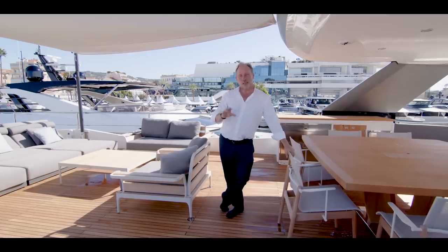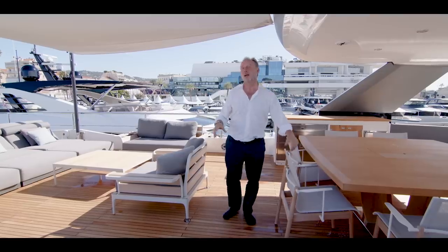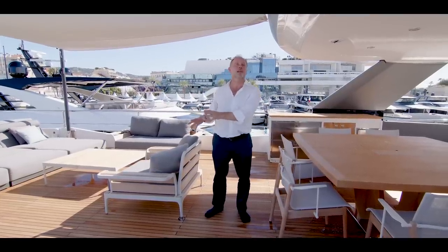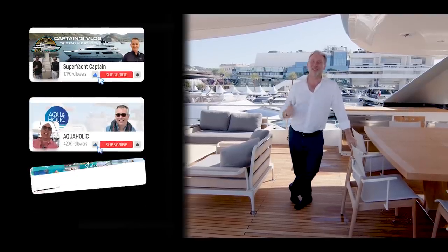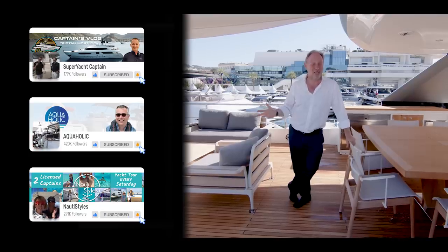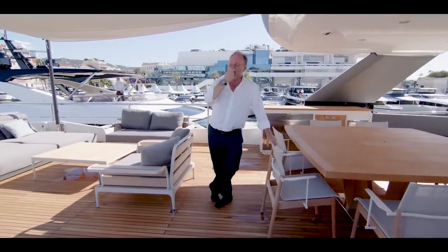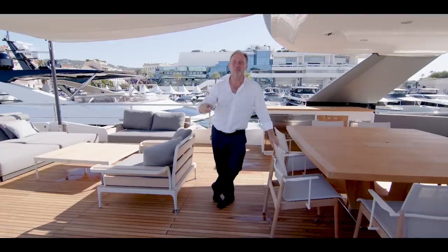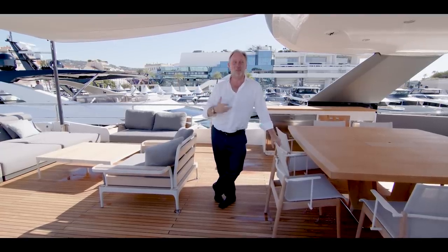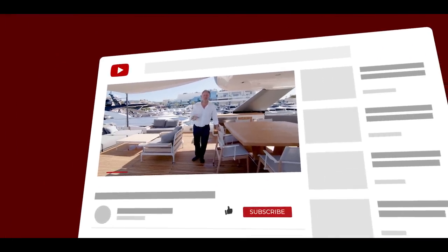I make no apologies for not showing you the engine room or crew quarters on this tour — boat shows are such a busy time for crew, keeping the yacht clean all day and sleeping in their cabins at night, so I don't feel it's appropriate to disturb them. I do want to particularly thank Tristan, Nick, Aquaholic, Victoria, and Rico for letting me take the mickey a little bit at the beginning. Victoria and Rico and I are fast becoming good friends; if you watch Naughty, what you see on YouTube is exactly the way she is — a little ray of sunshine around the boat show. It's a really nice community. Please subscribe to them and subscribe to me as well, and click the bell icon to get notifications of new videos.